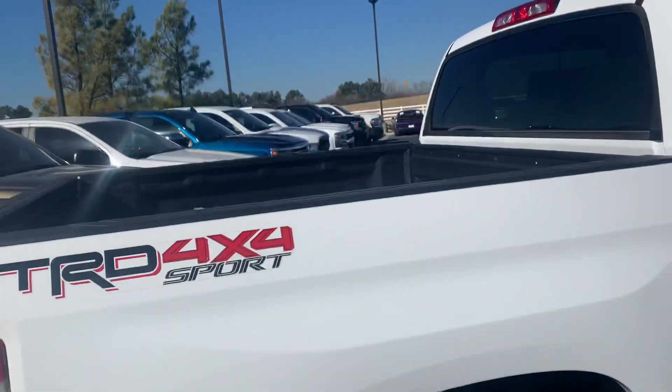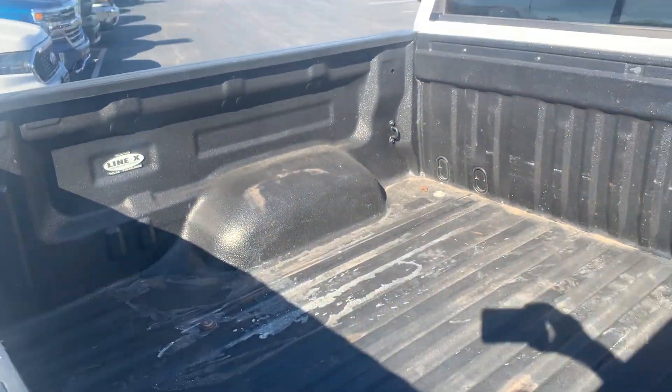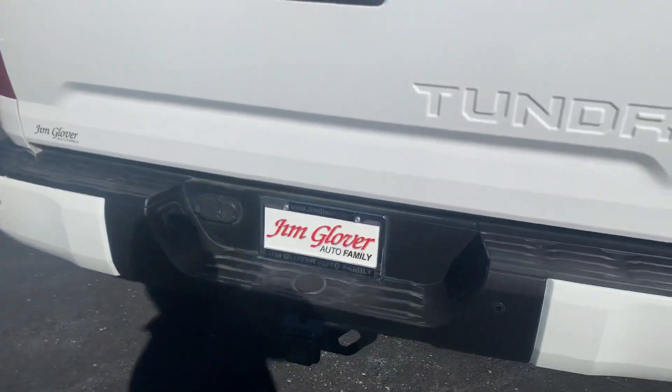Nice wheels and tires there. It does have a spray-in bed liner as well, and a tow package.